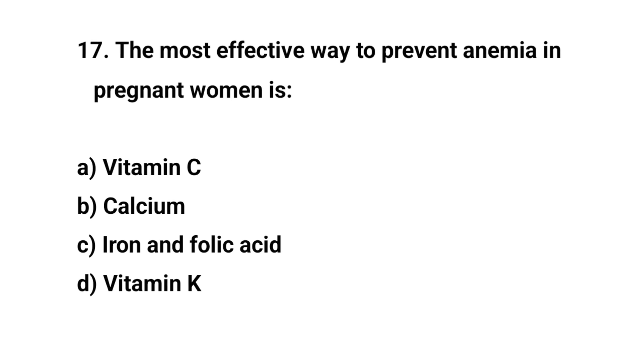Question number seventeen. The most effective way to prevent anemia in pregnant women is. The right answer is C. Iron and folic acid.